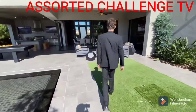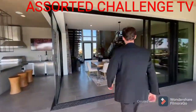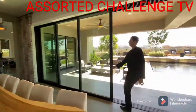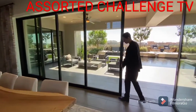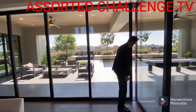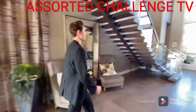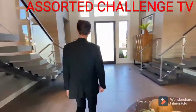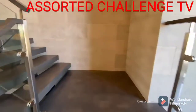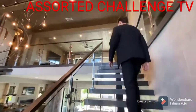We've checked out the backyard, so now let's go ahead and see what we've got upstairs. Surrounded by that glass railing extending up, we've got the floating staircase design.